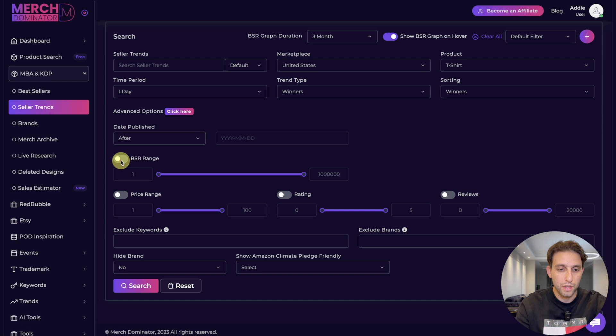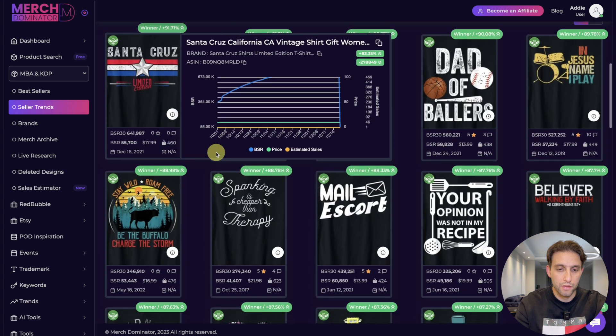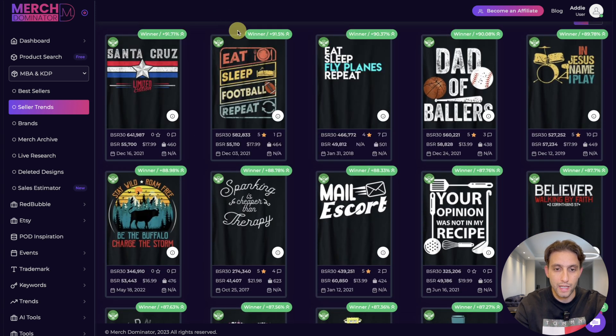I'm going to click on Advanced Options, then BSR range, and change it to 200,000 — that way we get designs with a great BSR. After clicking search, we get these amazing designs. We've got 'Eat Sleep Like Planes Repeat' — with this design you can actually scale it across multiple niches.